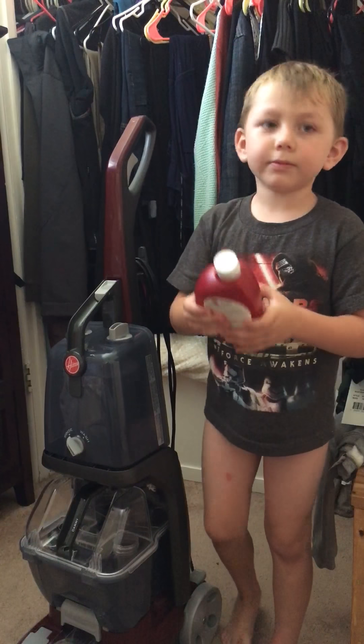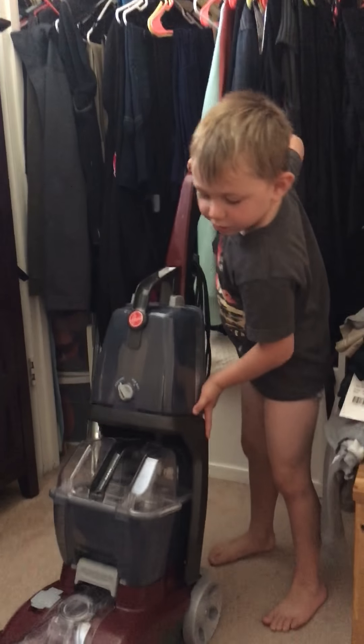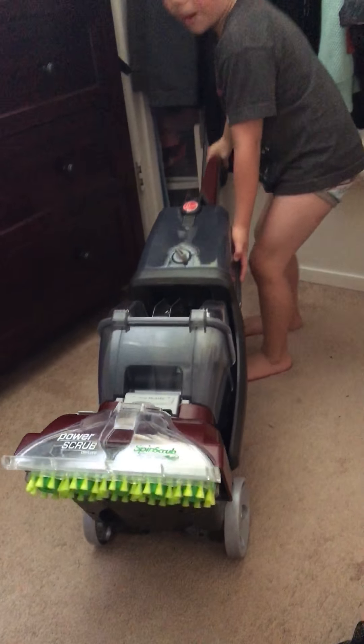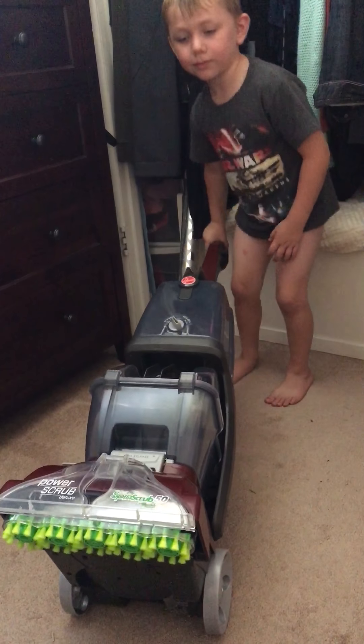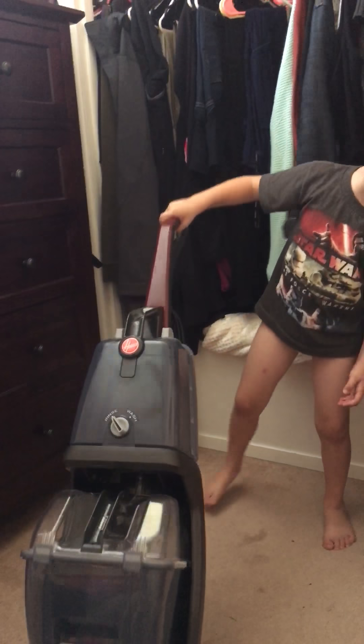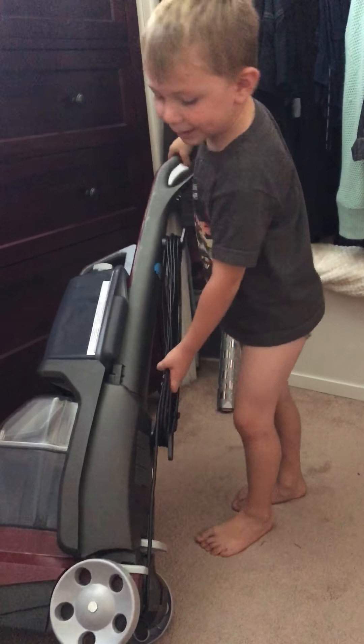Can you show us the carpet cleaner? Okay. Here's the carpet cleaner. It's a huge one. And look at the spin glove glasses — they're so clean. Yes, they are. And then look at the wheels, they're nice and shiny.